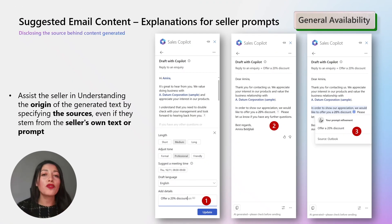Always committed to providing sellers with transparent information about the origin of generated content, in November we are taking it a step further by specifying sources — even if they originate from the seller's own text or prompt — with full transparency as always. As you can see in the screenshot, we are telling the seller that the 20% discount is coming from their own prompt added in the Add Details section.